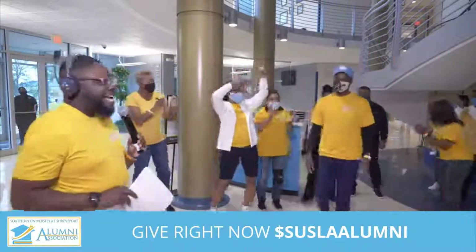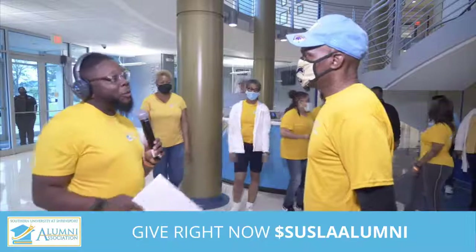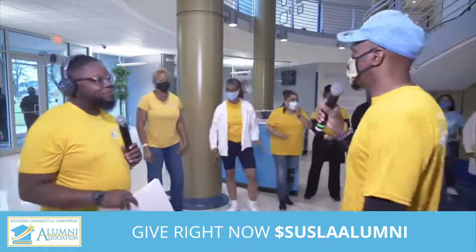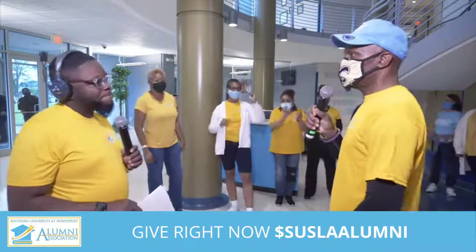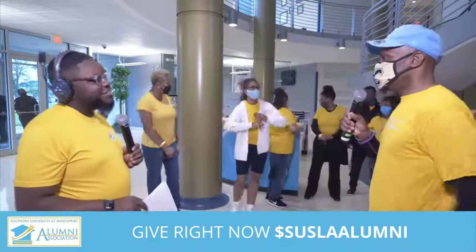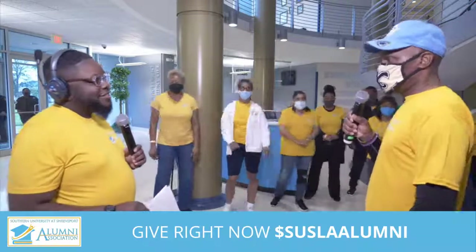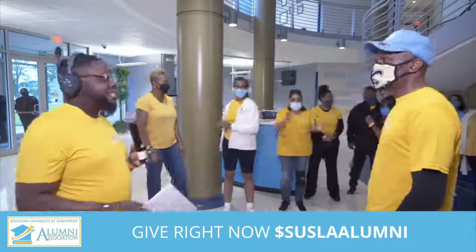This is President Steve, and I'm so excited about being here today and all of the work you all are doing for this campus. Can you tell us a little bit about the purpose of this event? The purpose is to raise money to keep kids in school here at Susla. This was one of the activities that we as a committee came together and thought we could benefit from most. We're just excited to be here to help this university keep kids in school.